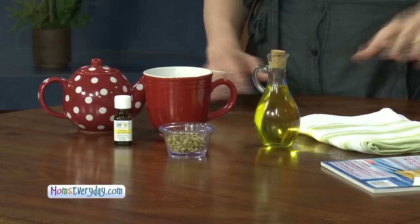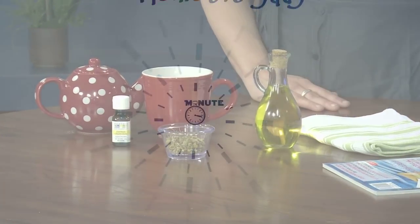And if you want to soothe baby at bath time, either put two to three drops of essential oil straight into the tub — you don't want to go much more than that — or you can make several cups of chamomile tea and pour the tea straight into the bathtub. That's going to be a really nice soothing pre-bedtime bath.